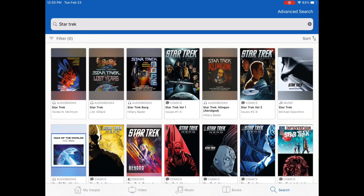Hoopla has a variety of formats to choose from: ebooks, audiobooks, comic books, movies, television shows, and music.